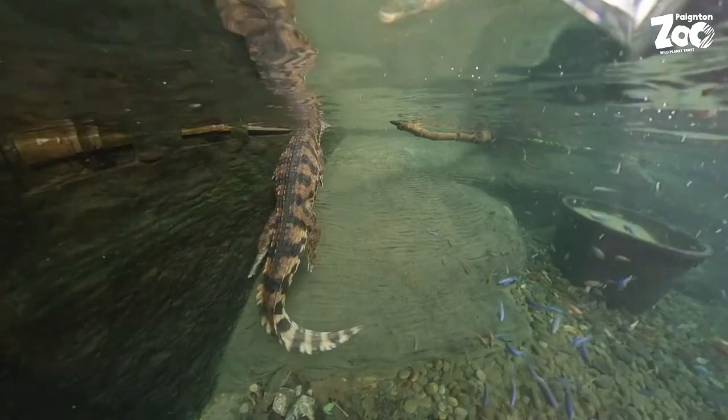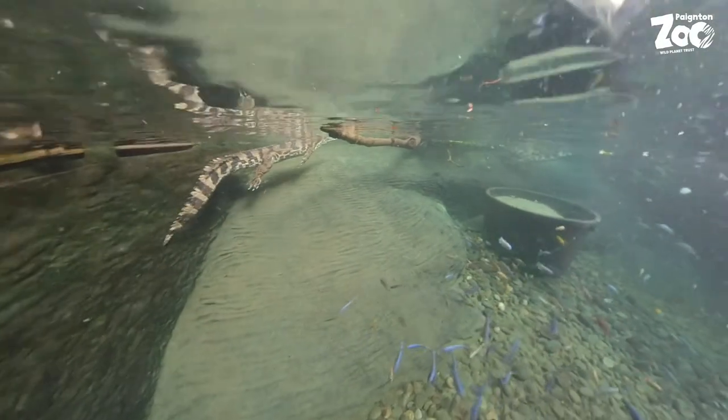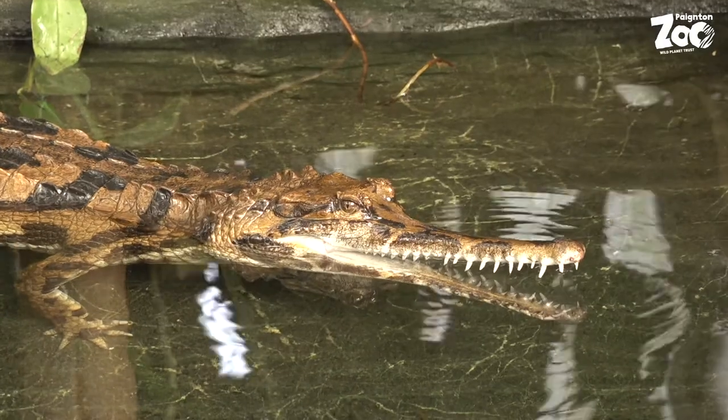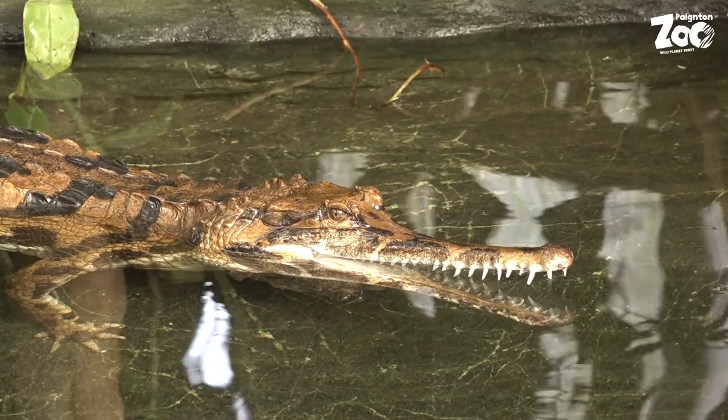Our crocodiles are even older — crocodiles have looked the same for around 200 million years. Fossils have been found all over the world, even in places like Germany or Portugal, so that means crocodiles will have lived fairly close to where we live now. Being that old means they were around at the same time as dinosaurs.